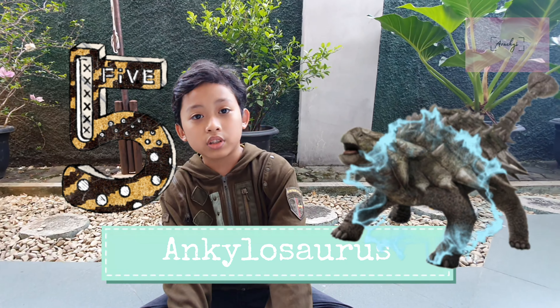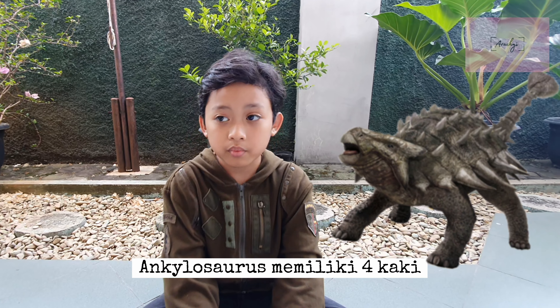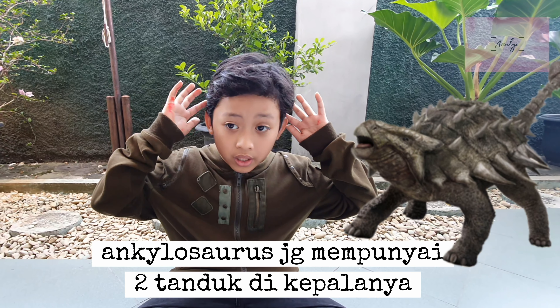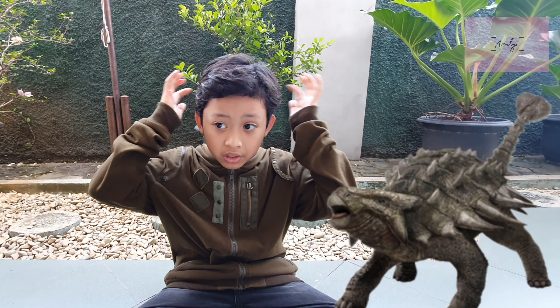Number five: Ankylosaurus. An Ankylosaurus is also a four-legged dinosaur. An Ankylosaurus is almost like a tank, but as a dinosaur. Ankylosaurus also has two horns — not on their forehead, but on top of their head.